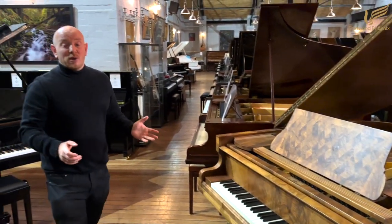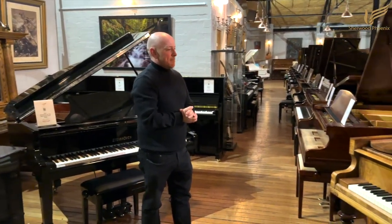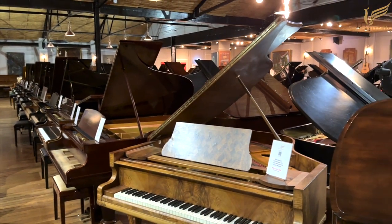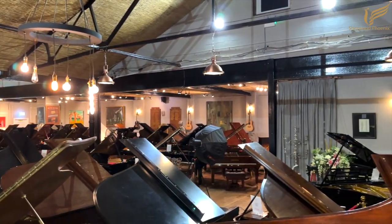It does play okay, but I feel it wants a full new lease of life. The case is good but could be better, and once restrung it's just too nice a piano not to give it the full Sherwood Phoenix experience.